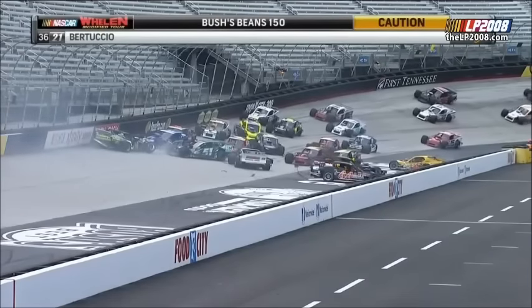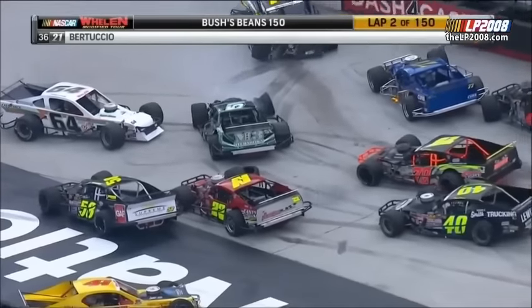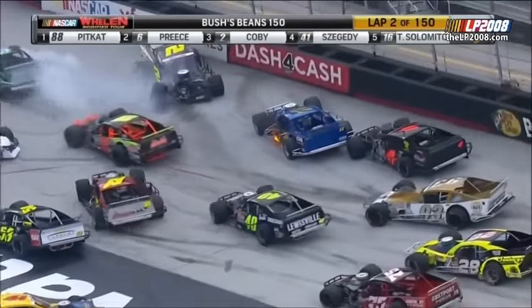Chase Dowling sitting across the track sideways has absolutely blocked the straightaway here at Bristol. Wow, that was a hard hit from Kobe there. I hope he's okay.